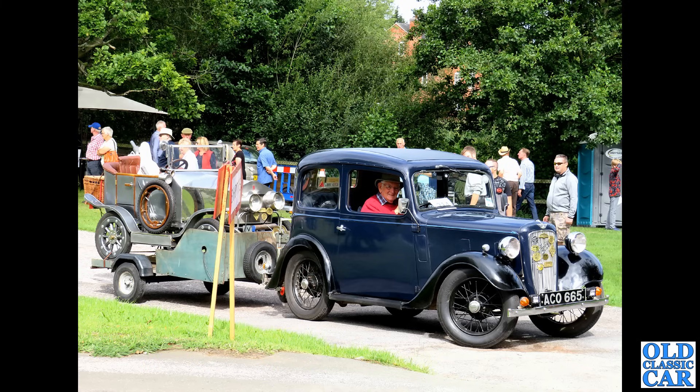This is our old Standard Companion — the estate car version of the Standard 10. A four-door compact estate, very practical as you can see, easily capable of taking all the family's clobber on a day out at a classic car show.